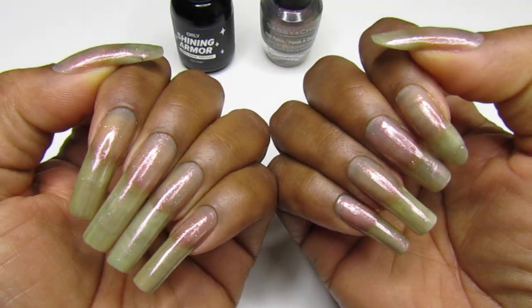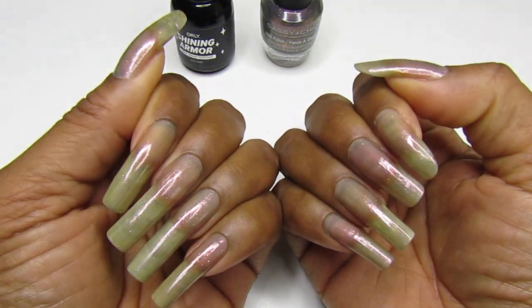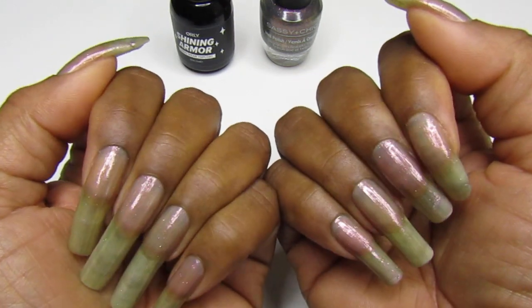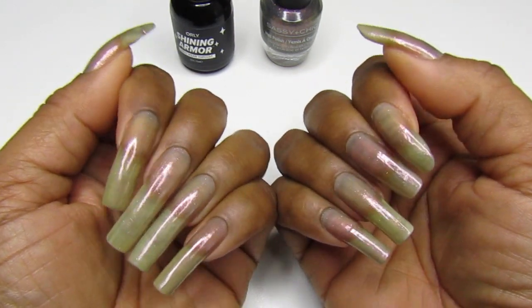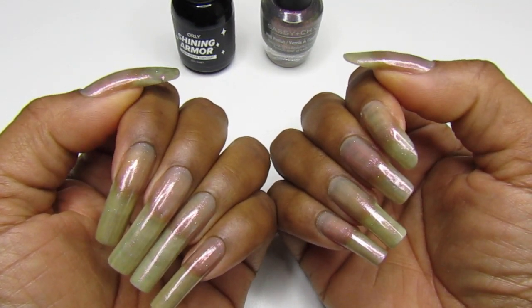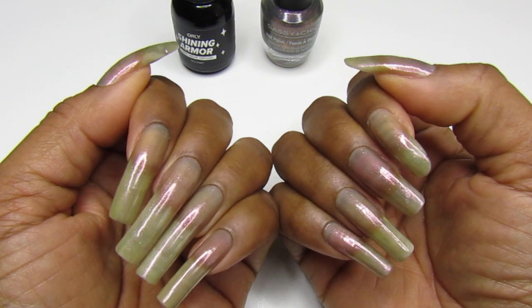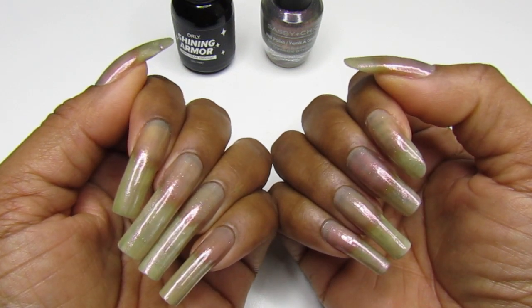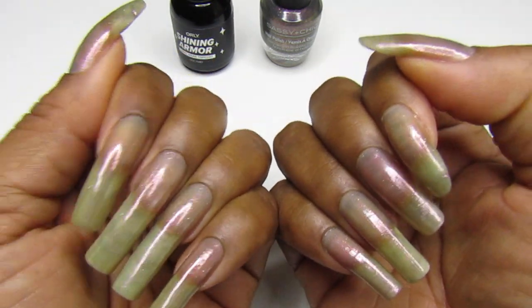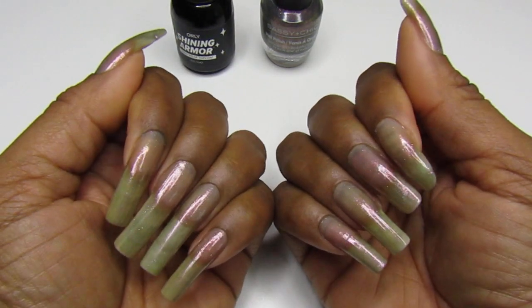Hello gems, welcome back to my channel, and if you are new, welcome! Today's mani is just for a couple of days, not the whole week, because I wanted to not wear polish this week. I'm on vacation — this is my birthday week, my birthday is Friday — and I wanted to just not wear any color.